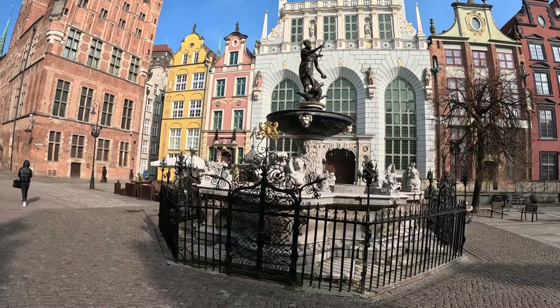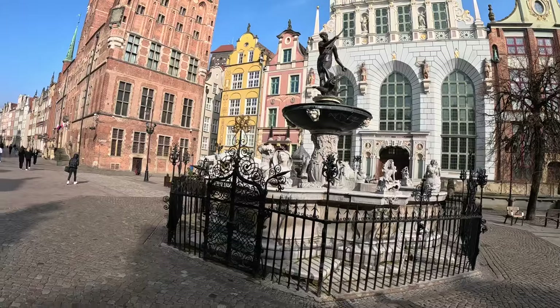This is Neptune's Fountain. The story is that it was named after the Roman god of the sea, which is called Neptune — that's why it's called Neptune's Fountain. The reason why it's a symbol for Gdańsk is that Gdańsk has a massive maritime heritage.